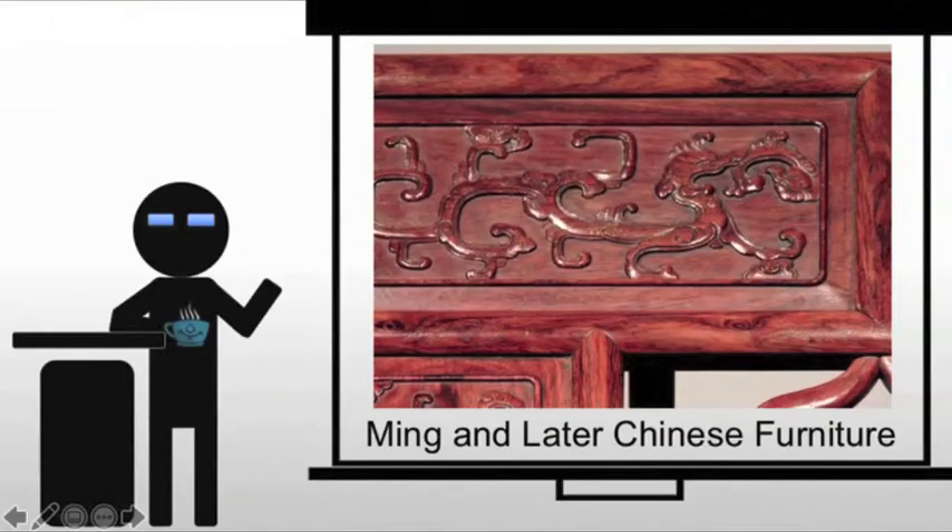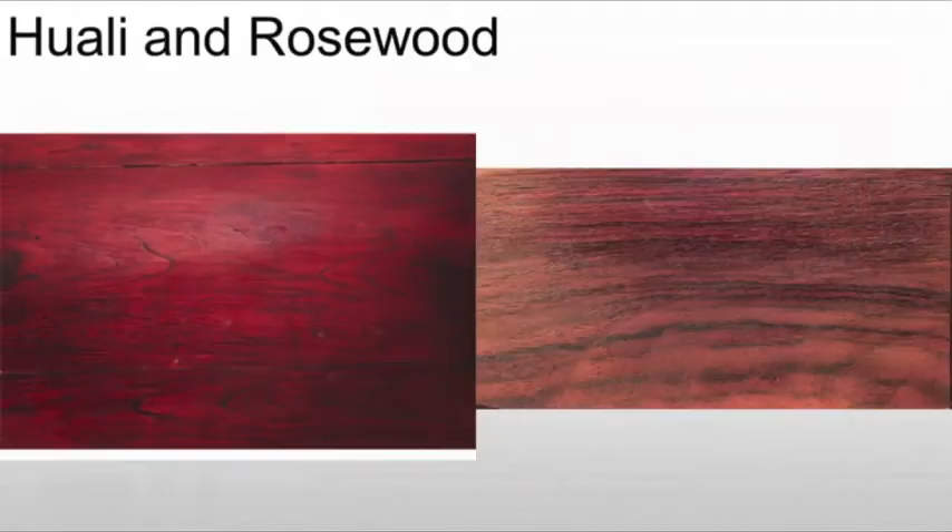As we would expect, Chinese furniture changes over time as we move from the ancient through the medieval and up to the present. Here we're looking at Ming and later Chinese furniture. One of the primary changes we're going to see is a move from Huali wood, which has a very rich red-orange color, and it becomes increasingly rare. The problem is they use most of their local sources, and therefore, when it runs out, they need to look for something else, and they will use rosewood.